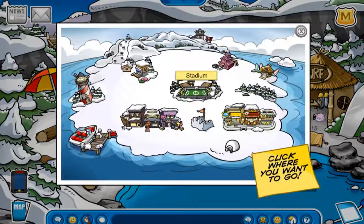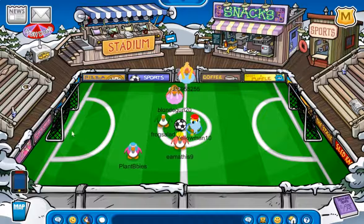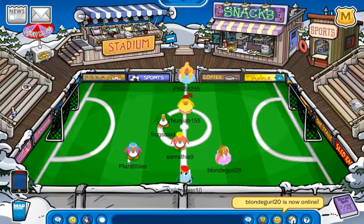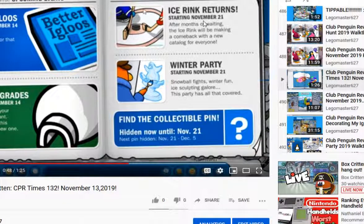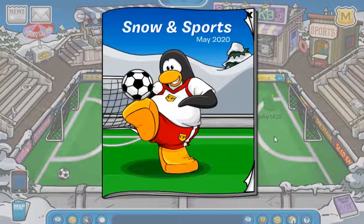Now let's head over to the Stadium. In here, as you can see, we now have the soccer field back again — after about six months. We've had it as the ice rink since around November. I believe the ice rink was added on November 21st, so it was almost exactly six months ago. Anyway, aside from that, let's open up the Snow and Sports catalog for May 2020.